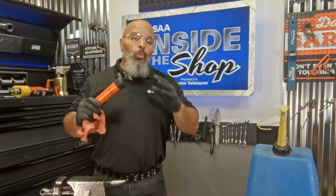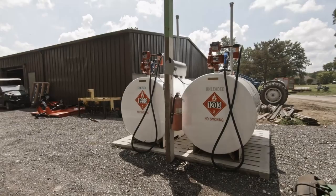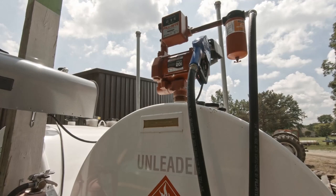Hello, my name is Hector Velasquez and thank you for joining me inside the shop. Today we're going to be talking about fuels. We're all in a facility where we have tons of diesel equipment and tons of gasoline equipment.